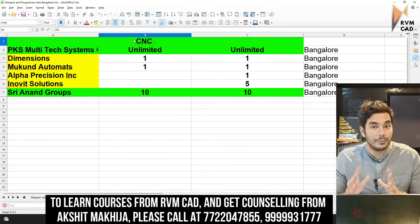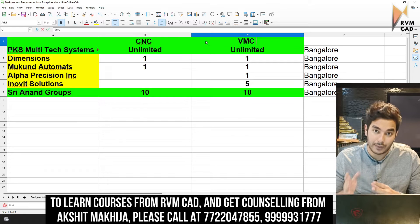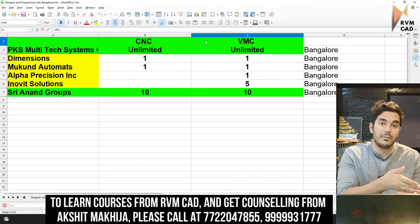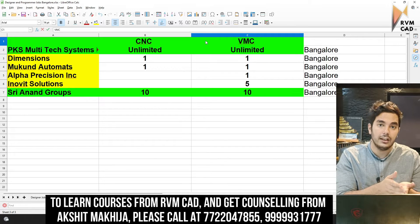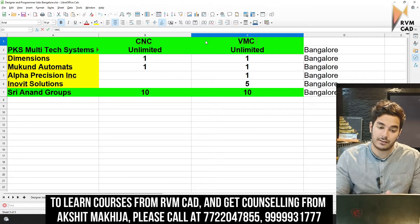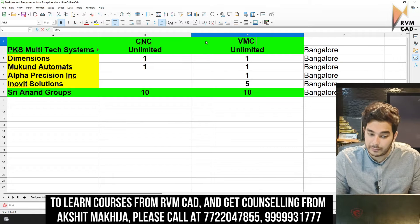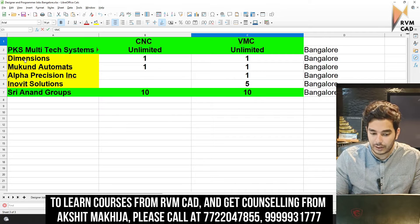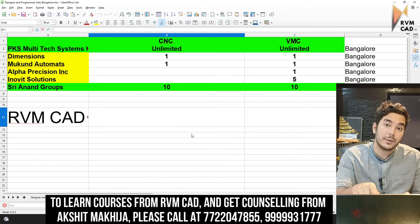PKS Multi-Tech Systems in Bangalore needs more than 100 CNC programmers, 100 VMC programmers, 100 CNC operators, and 100 VMC operators — we will get you placed there. There's also a company called Dimensions. For all details, you can call our RVM CAD placement cell for South India.